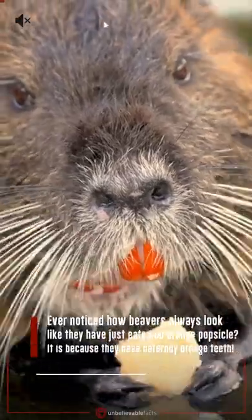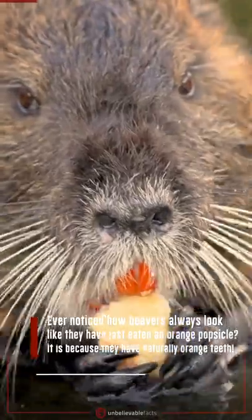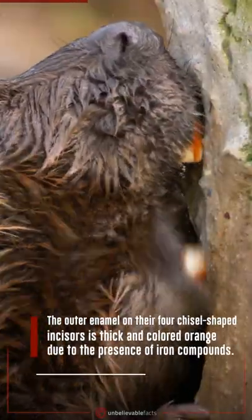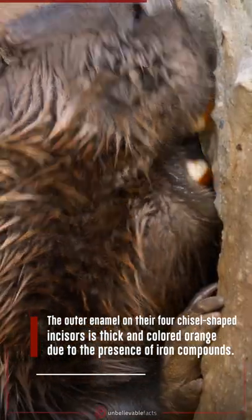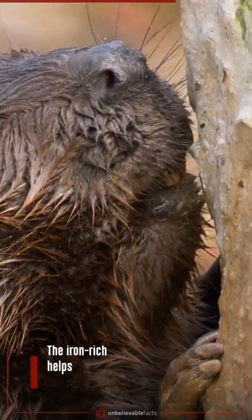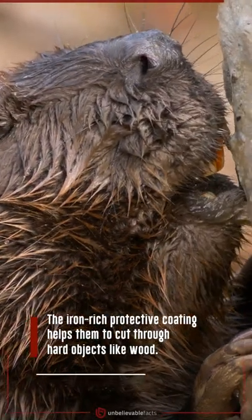Ever noticed how beavers always look like they have just eaten an orange popsicle? It is because they have naturally orange teeth. The outer enamel on their four chisel-shaped incisors is thick and colored orange due to the presence of iron compounds. The iron-rich protective coating helps them to cut through hard objects like wood.